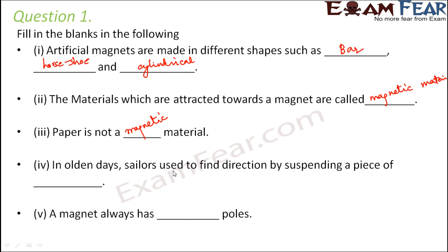In olden days, sailors used to find direction by suspending a piece of magnet, because a magnet has the property that it always aligns in the north-south direction, helping sailors find their way. A magnet always has two poles — that is, north pole and south pole.